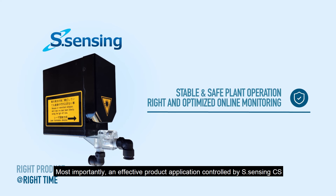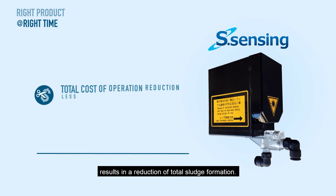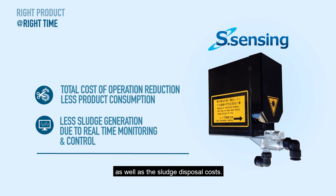Most importantly, an effective product application controlled by S-Sensing CS results in a reduction of total sludge formation. This also considerably reduces further sediment processing costs as well as the sludge disposal costs.